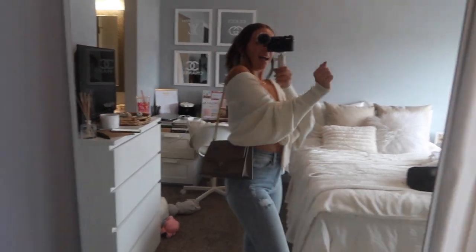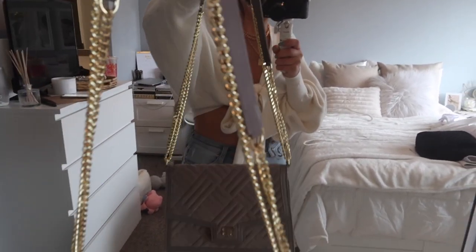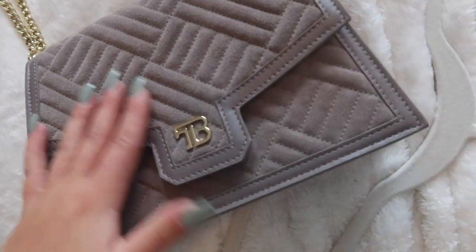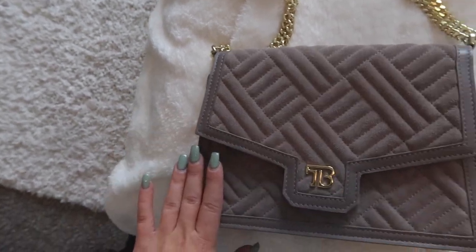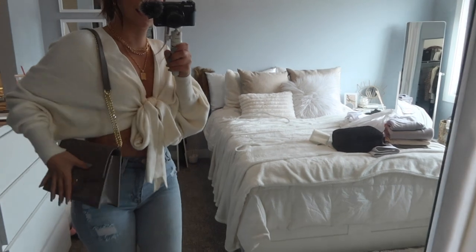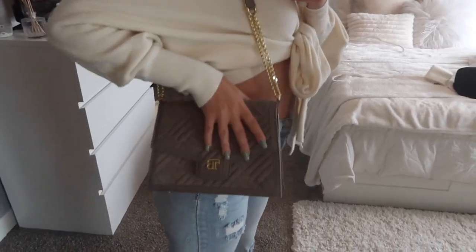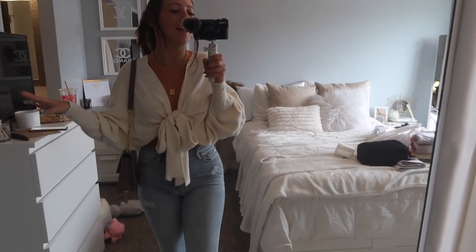This bag I'm wearing is a Teddy Blake bag from a sponsorship I did with them a few months ago. I've had this bag for two or three months now and look at it — it still looks brand new. The quality, I just cannot express it enough. If you are in need of a nice high-quality handbag, check out Teddy Blake. They have a ton of sales going on right now, and I'll have a discount code up on the screen and in the description. I've been loving this one and they have so many colors and styles — I need to pick up another one soon.